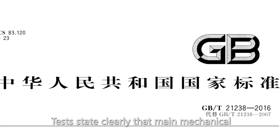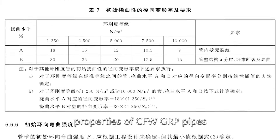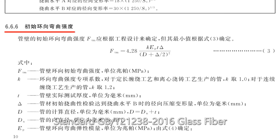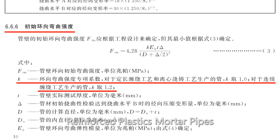Tests state clearly that mean mechanical properties of CFW-GRP pipes excel values specified in Chinese National Standard GB/T 21238-2016 Glass Fiber Reinforced Plastics Mortar Pipes.